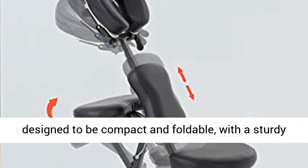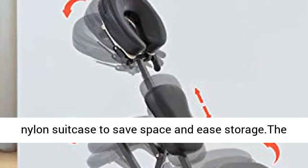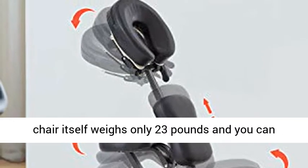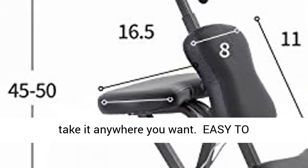The massage chair is designed to be compact and foldable, with a sturdy nylon suitcase to save space and ease storage. The massage chair itself weighs only 23 pounds, so you can take it anywhere you want.